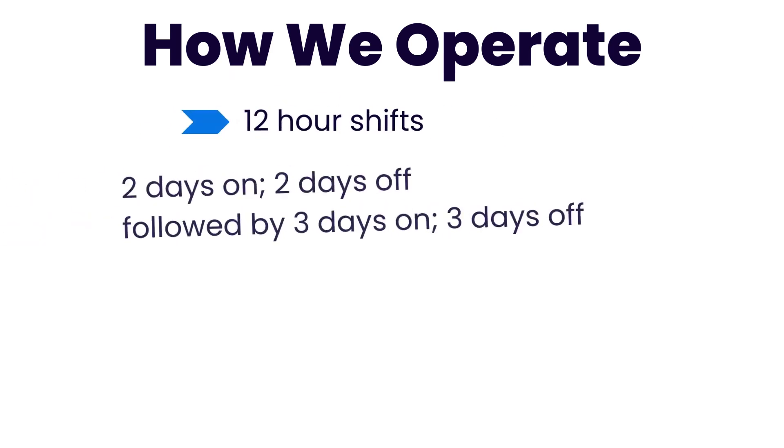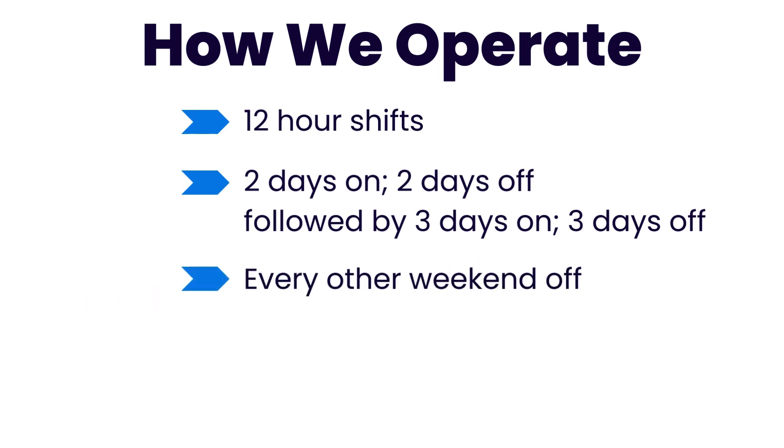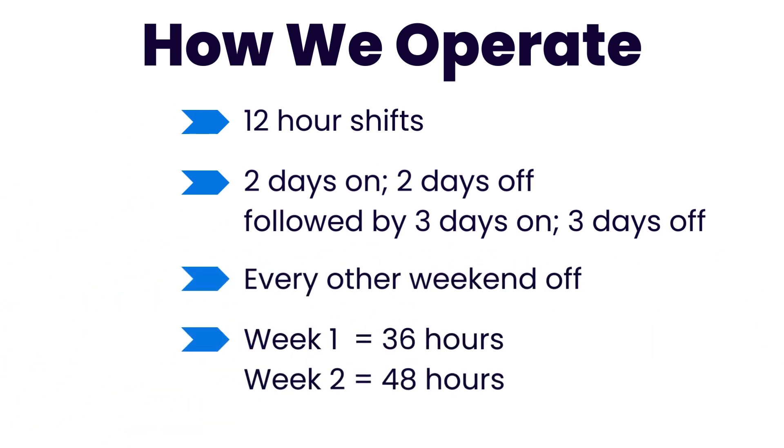Our teams follow a continuous 24-7 schedule with fixed 12-hour shifts: two days on, two days off, then three days on, three days off, every other weekend off, totaling 36 hours in week one and 48 hours in week two.